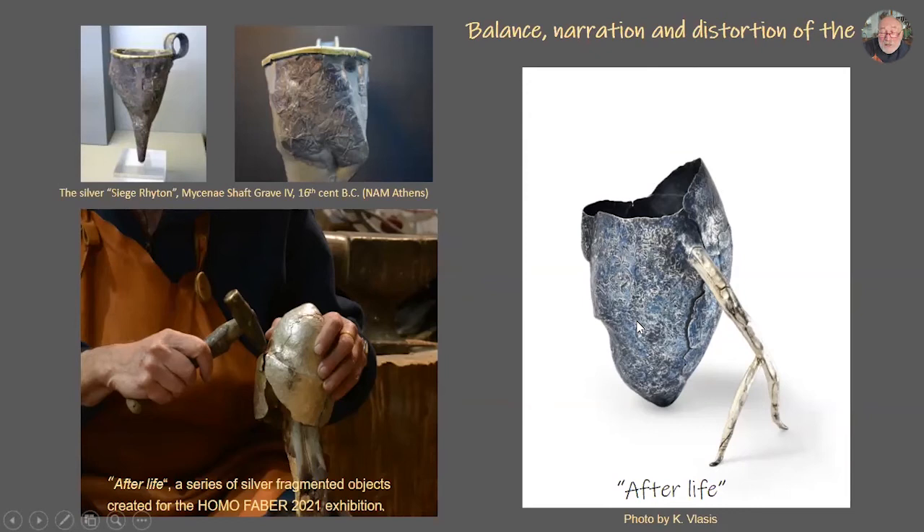I wanted with this work to combine tradition with modernity, but also to make a contemporary object. Something very important for me was to keep the balance of the silver rhyton I had seen, with the roots — and this is not a handle, this is a root which connects me with this memory. I use roots in my work — they look like roots to me and they are connections.